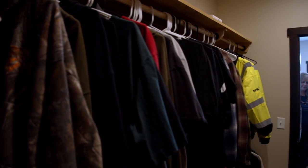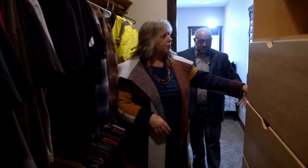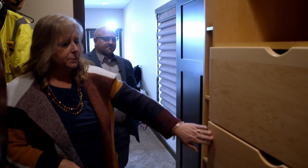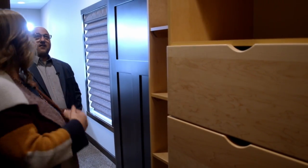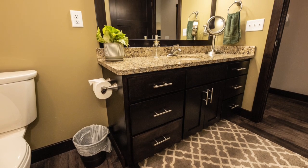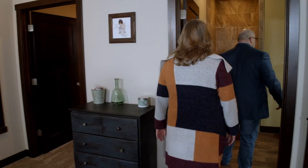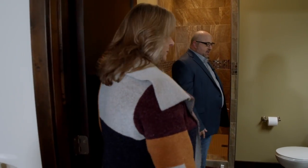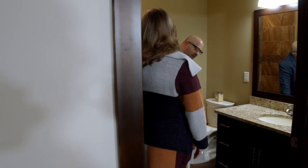The master suite here is amazing — it's huge. It has a huge 12 by 12 walk-in closet with built-in shelves of furniture quality. I have never seen this type of built-in. Plenty of light too. It also has a large en-suite bathroom with a walk-in tiled shower and a granite vanity, custom built. Every drawer in this house is soft-close.